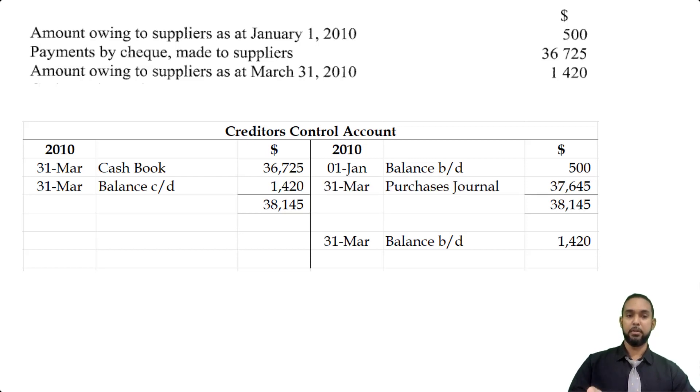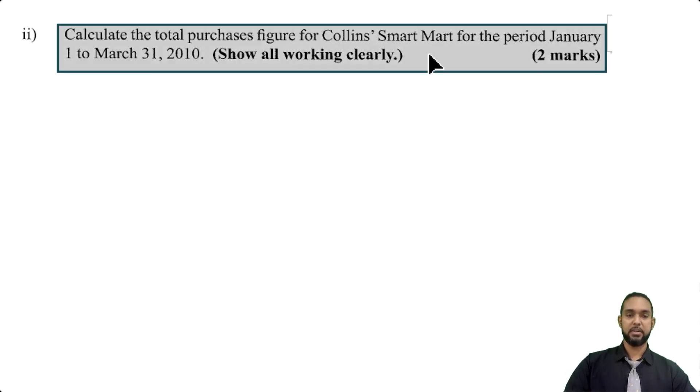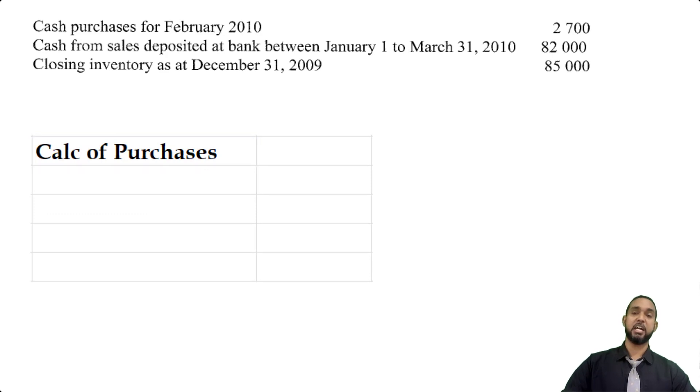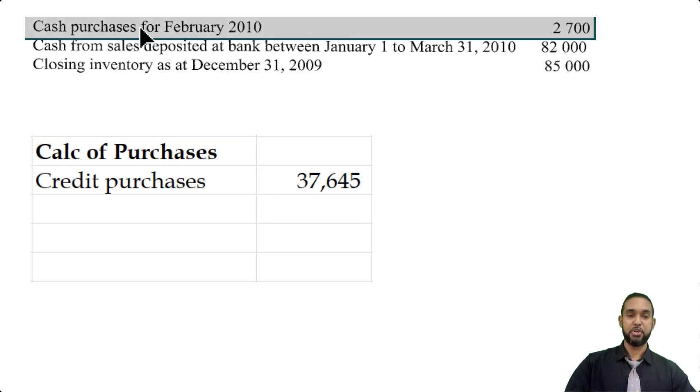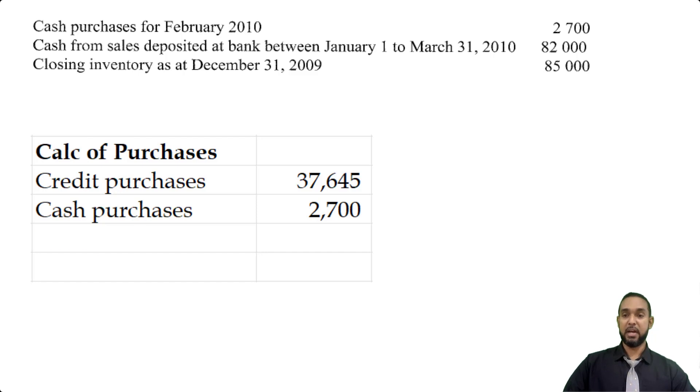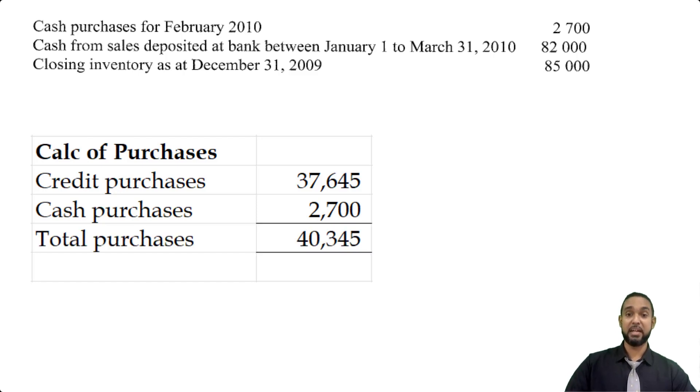That's it for part one. For part two, they are asking us to calculate the total purchases figure for Collins Smart Mart for the period Jan 1st to March 31st, 2010. To calculate purchases for that period, we simply add credit purchases and cash purchases. The credit purchases figure we just found in the control account was $37,645, and the information given tells us that cash purchases for February were $2,700 — that's the only information we have about cash purchases, so we assume there were no others. Adding those two figures gives us $40,345, and that's it for that part.